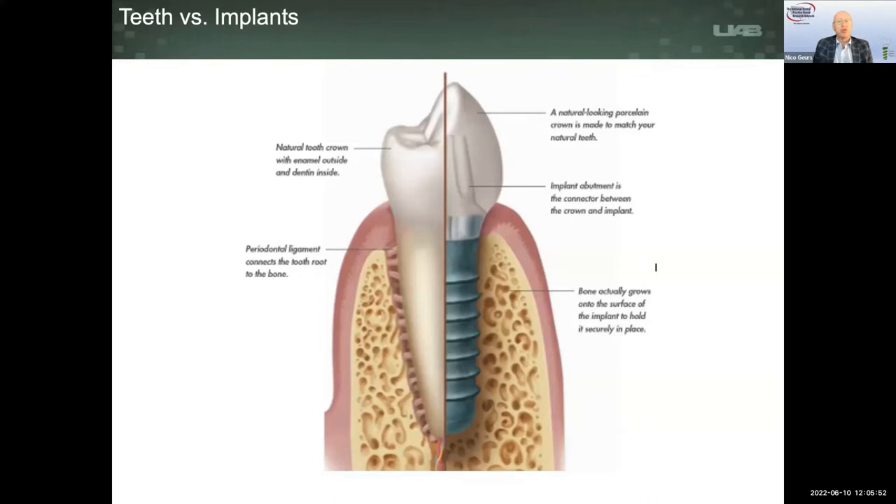Therefore, osseointegration is almost a given. I want to come back to the tooth side, because if you look at the tooth, it is surrounded by gingiva, and the function of gingiva is to protect the attachment apparatus, protect the bone, and protect the rest of the body from the challenges of the oral cavity. The tooth is very unique in its relationship with the gingiva — nowhere else in the body does hard tissue stick through soft tissue. This occurs in the oral cavity, which is the perfect incubator for bacterial growth, and biofilm accumulation tends to be easiest on the tooth surface.